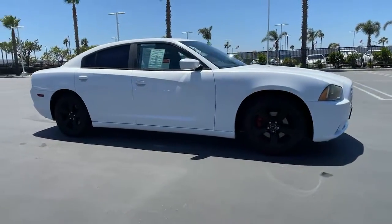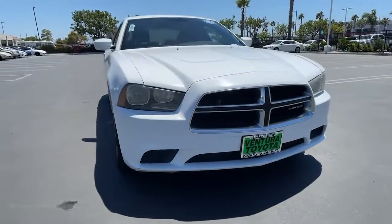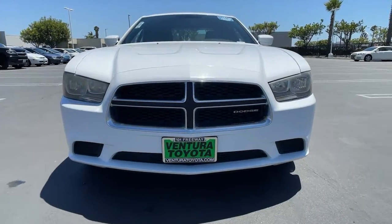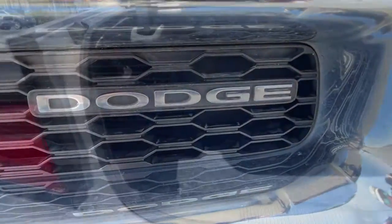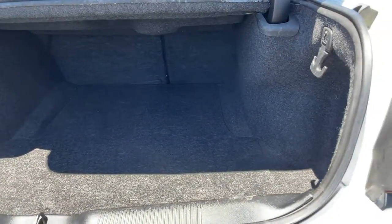The following are some of this vehicle's highlighted options: keyless entry, iPod and MP3 input, V6 cylinder engine, keyless start, dual zone AC, power driver seat, electronic stability control, rear wheel drive, vehicle anti-theft system, and 8-speed AT.